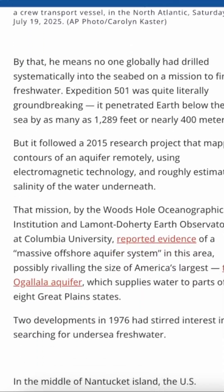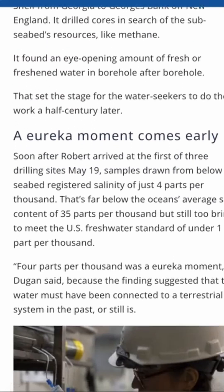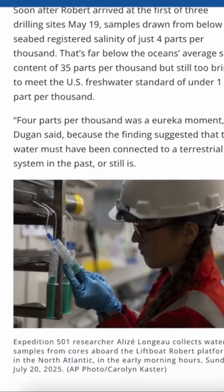Keeping it clean and separate from saltwater would take billions of dollars in infrastructure, not to mention solving some thorny engineering problems: preventing saltwater intrusion, stabilizing the seabed, and building pipelines to transport the water.